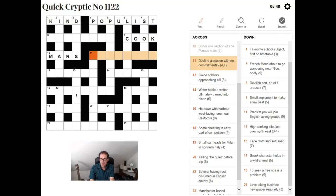"Decline season with no commitments?" This is a nice clue — since it's not double definition, it's a single definition, but the question mark is indicating we're looking at some sort of pun. A question mark in a cryptic crossword clue tends to have two meanings: it can be a pun, which is the case here, or it can mean that the answer is an example of the thing being question marked.